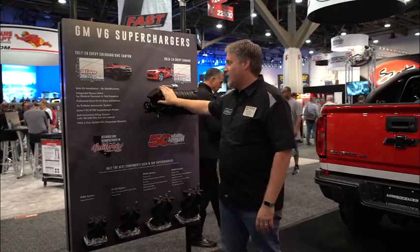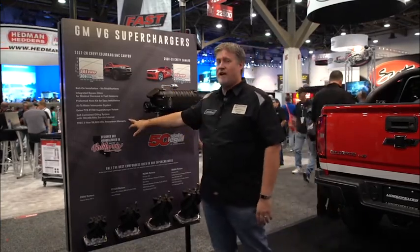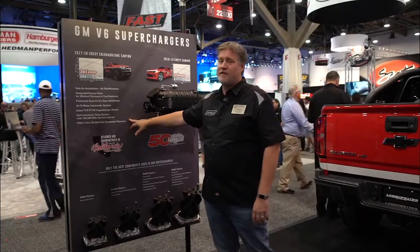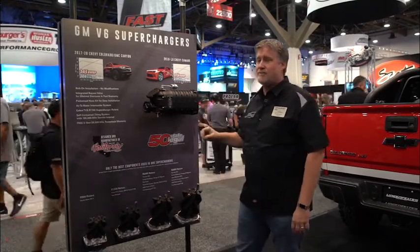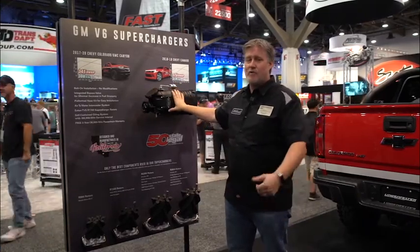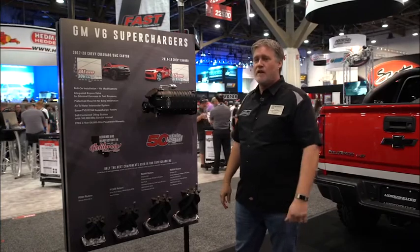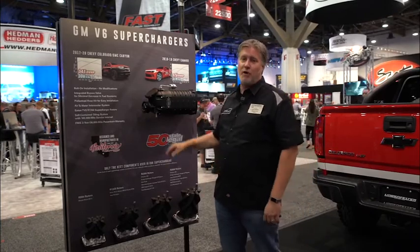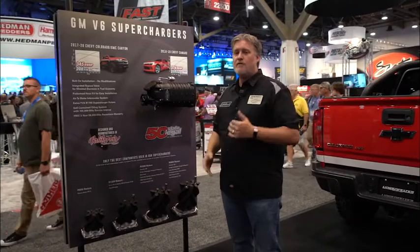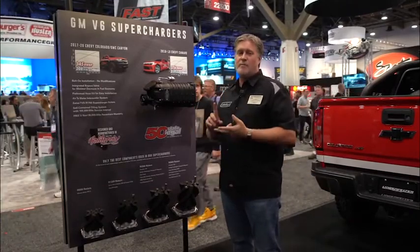One final thing we offer is an optional three-year, 36,000-mile warranty. Should something happen because of the supercharger, we will take care of your powertrain. To learn more, visit edelbrock.com — you can buy direct from us, and you can also use our website to find a local installer and other places to purchase.